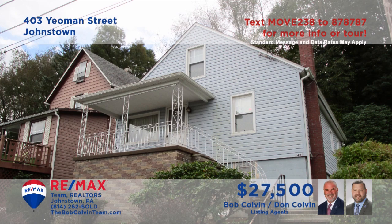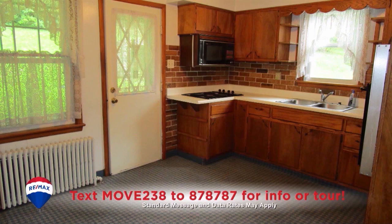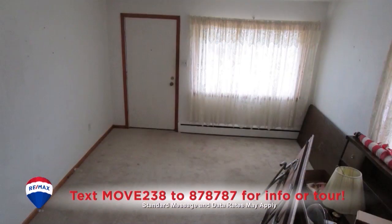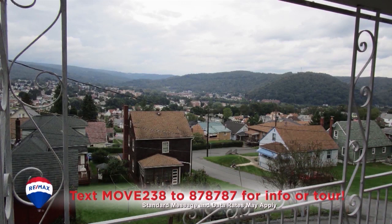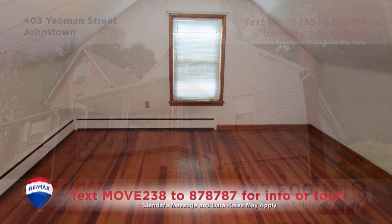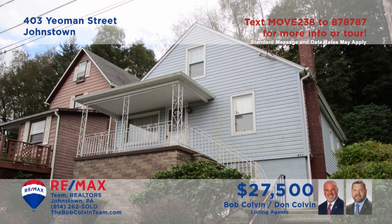Take a look at this well-maintained Johnstown home presented by the Bob Colvin Team. You'll find a roomy eat-in kitchen with birch cabinets and a built-in cooktop. Perhaps you'll prefer a more elegant meal in the formal dining room. Relax with friends in the carpeted living room or out on one of the covered porches that offer stunning views. Three bedrooms, two with double closets and one with hardwood floors.